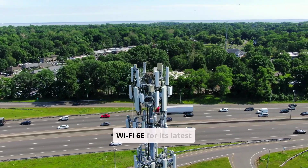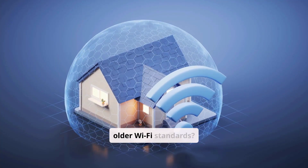Verizon is pushing Wi-Fi 6E for its latest routers. What makes it better than older Wi-Fi standards?